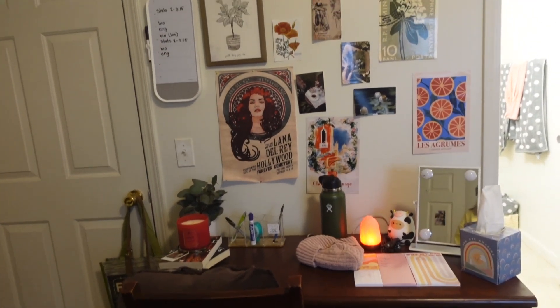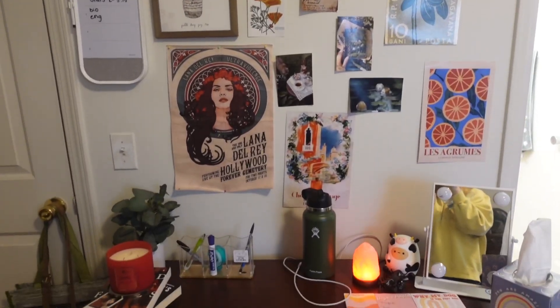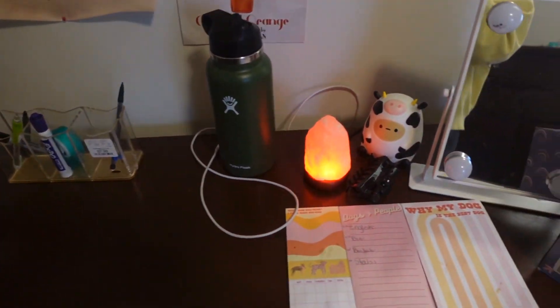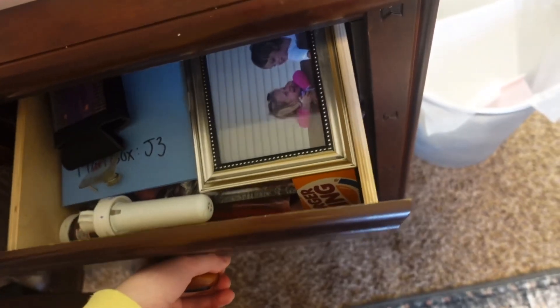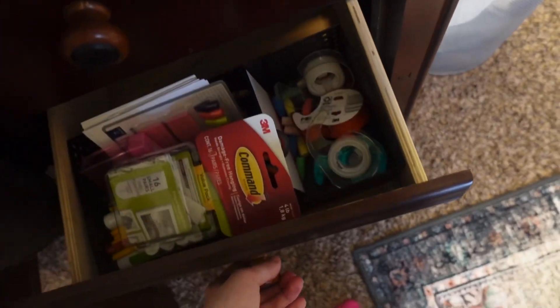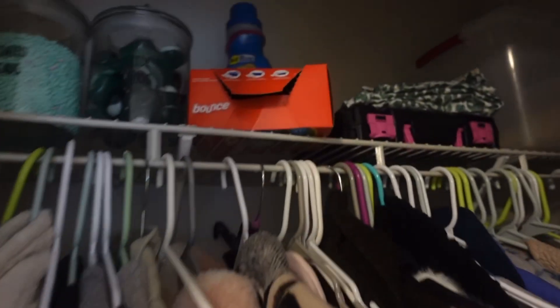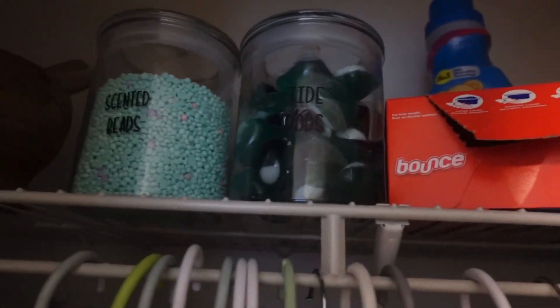Right next to the door is my desk area. I feel like the desk area is definitely my favorite part of the entire room, just because of how organized it looks. Every drawer here has a little issue — this one's broken. The bottom two: this one is school supplies, and on the bottom we have makeup. My closet is nothing special, just my clothes, and I keep my laundry stuff up here.